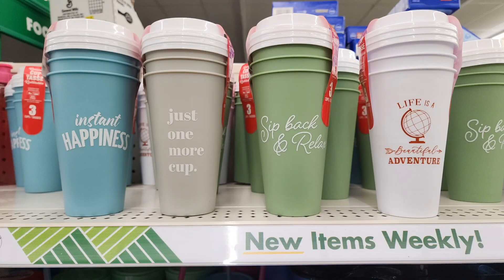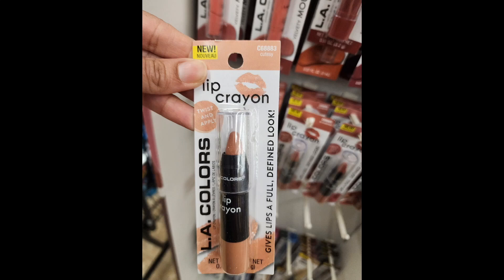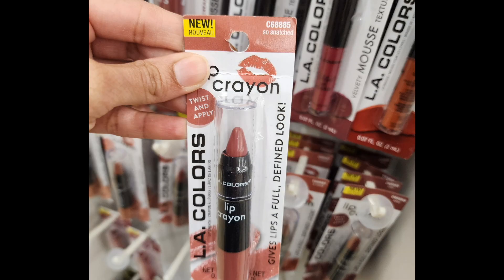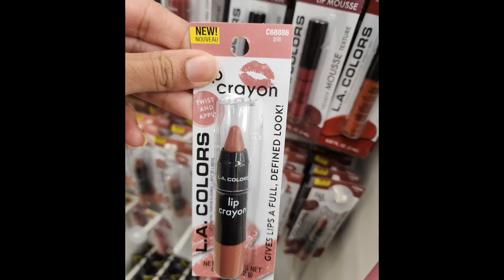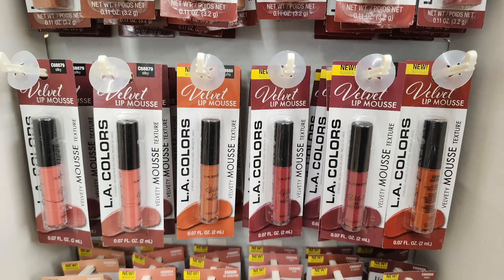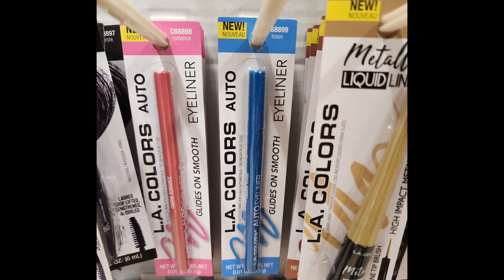Here you get three thermoses for one — 'Instant Happiness,' 'Just One More Cup,' 'Sit Back and Relax,' and 'Life is a Beautiful Adventure.' It's that time of year and LA Colors always comes out with brand new lip crayons, lip mousses, and eyeliners for the fall season. I'm showing you some of my favorites and some that are brand new. These lip crayons are all new and these liquid eyeliners are really nice. I bought them and I'll let you know how they work.